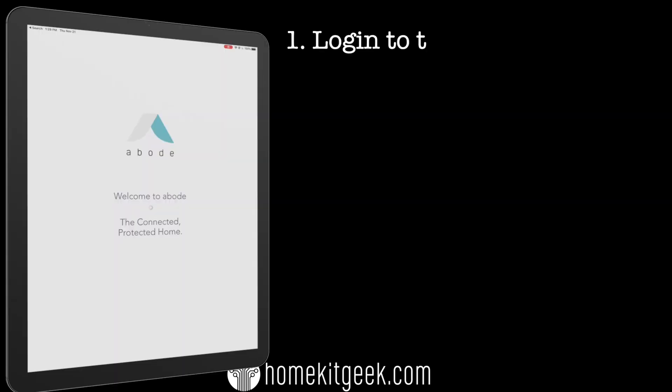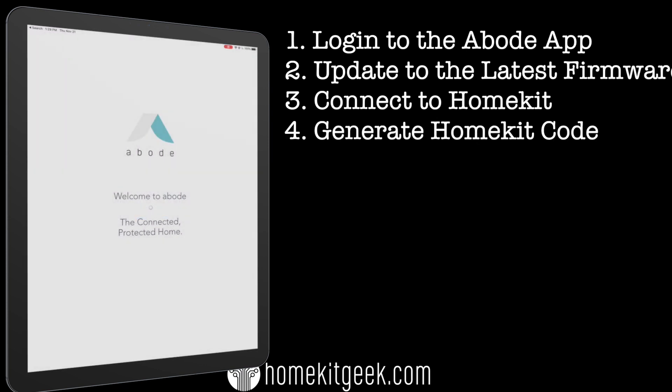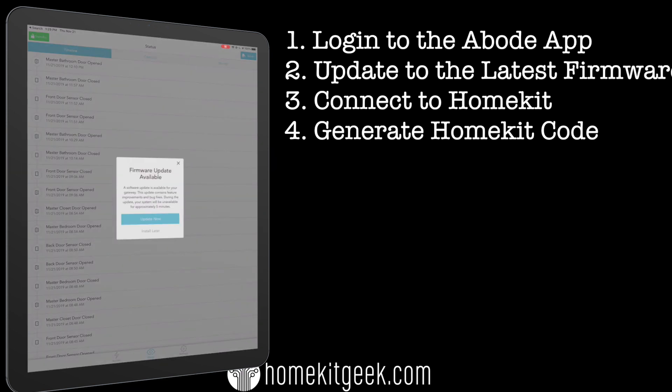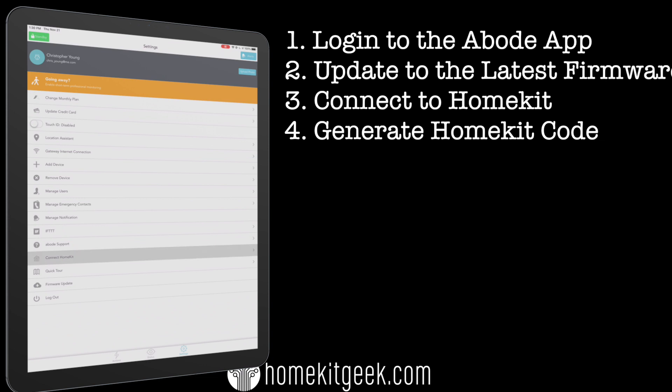The first thing we're going to have to do is log into our Abode app. With iOS 13, new permissions and access to Bluetooth, I'll need to connect to a new gateway. We get this announcement — firmware update available. I saw a little bit of weirdness in that I clicked 'update firmware,' then went in and set up HomeKit, and after waiting for the gateway to reboot, I clicked on the 'add to HomeKit' button and got a prompt saying 'update your Abode system.' I'm not sure if I had to go through two updates or the first one didn't take.